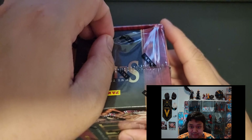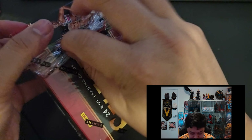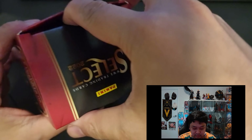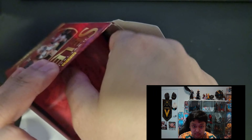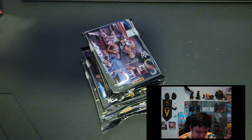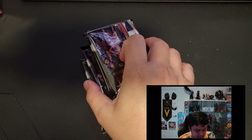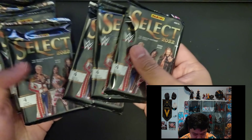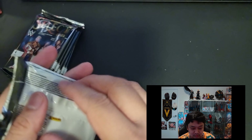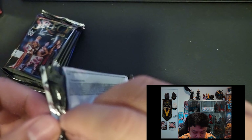Hopefully we get something decent out of this box. Six packs for our first blaster box — okay, first pack, let's see what we can get.